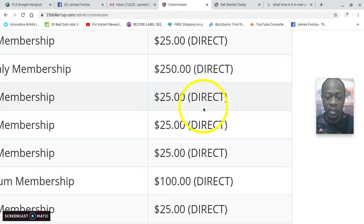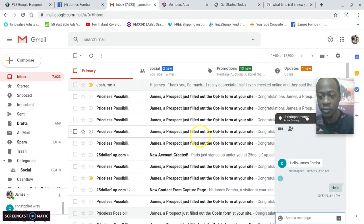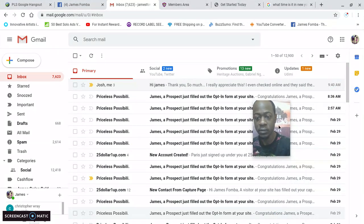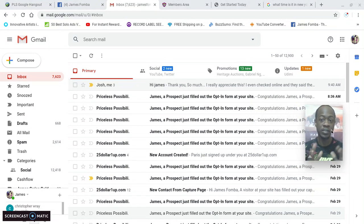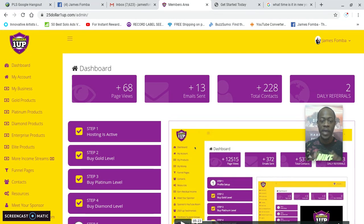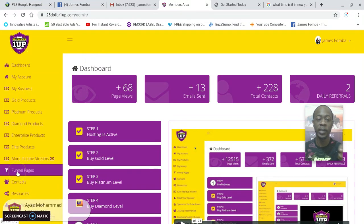Here I am in my email — I just wanted to start with transparency. You can see $25 One Up, where you can see four new accounts created. You can see 12 people came to the capture page — that was yesterday. Now back in the members area, I want to show you the capture page. You'll click on 'Funnel Pages.'